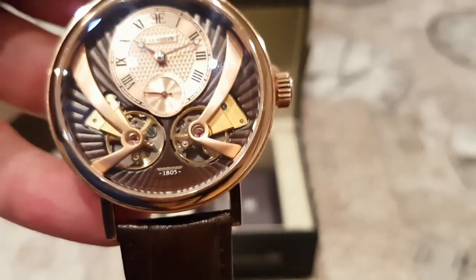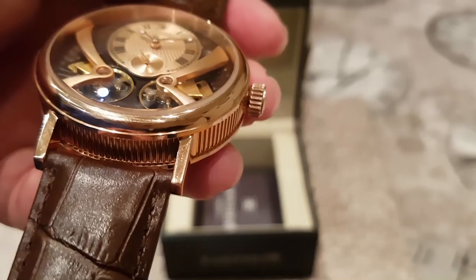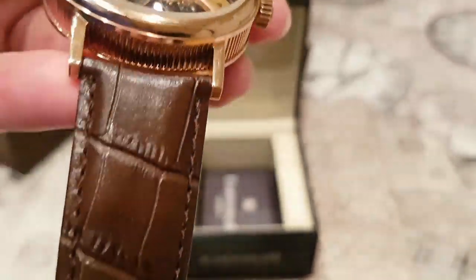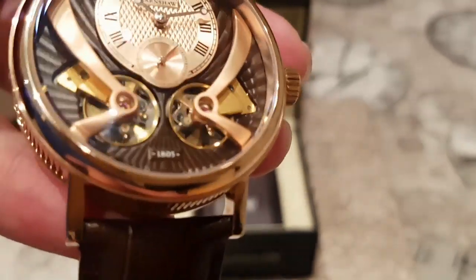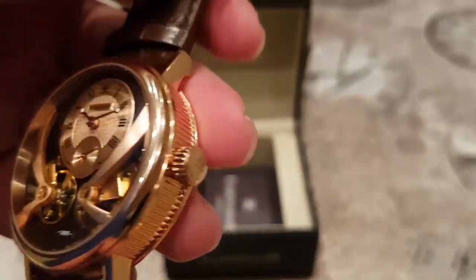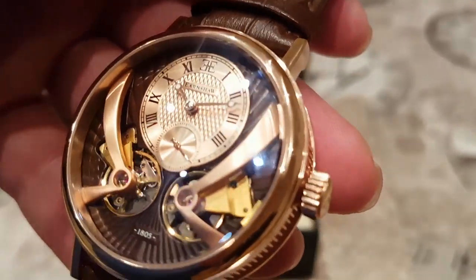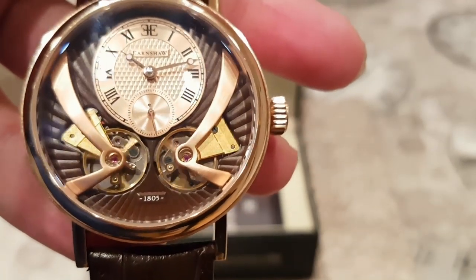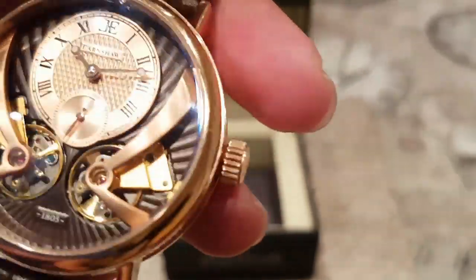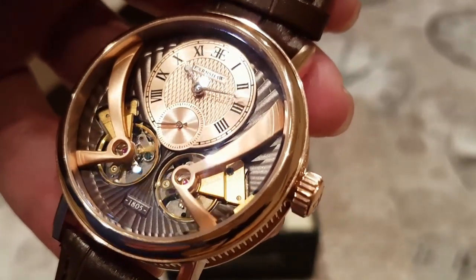I would probably match this watch up with a real croc or alligator strap just to give it more class and a more luxury look — I think that would really finish the watch off very well. The leather band's alright, it does the job, but you can't beat some real croc. In terms of negatives, for £520 I would expect sapphire crystal — that's the main negative I would say. But the movement seems pretty good, I love the open heart, the textured dial, the depth of the dial, the Breguet-inspired design. There aren't many affordable alternatives out there, and if you love that look, this really is an alternative — I'd give it the thumbs up.